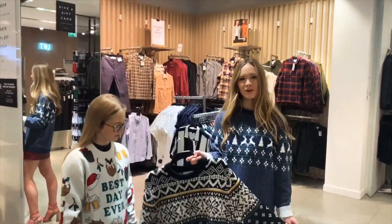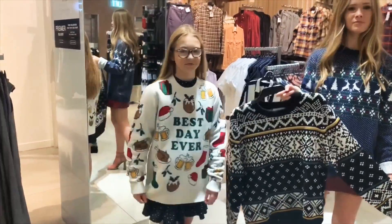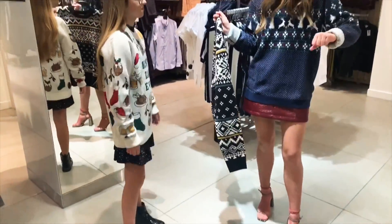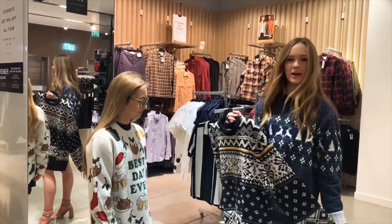In Topman they also have a wide range of Christmas jumpers that you can buy for brothers or dads, but you can also wear them oversized with a miniskirt, which is what I like to do. I think it really adds a nice effect, especially if you roll the sleeves up. They have a lot of patterns and a lot of different styles.